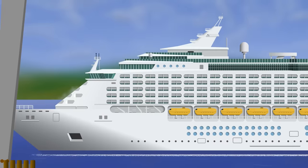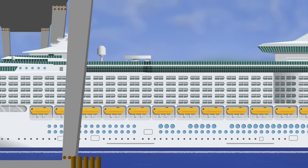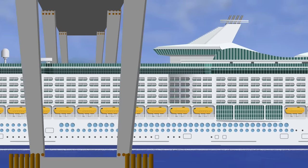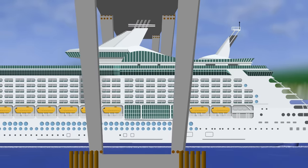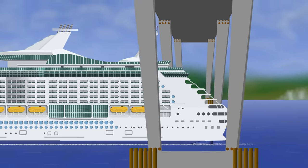Squat isn't always a bad thing — by understanding it properly, you can use it to your advantage. For example, when Oasis of the Seas was built, she was too large to fit under a bridge on the river that would lead her to sea. But by running at speed, they were able to use squat to sink closer to the seabed and make it underneath with room to spare.